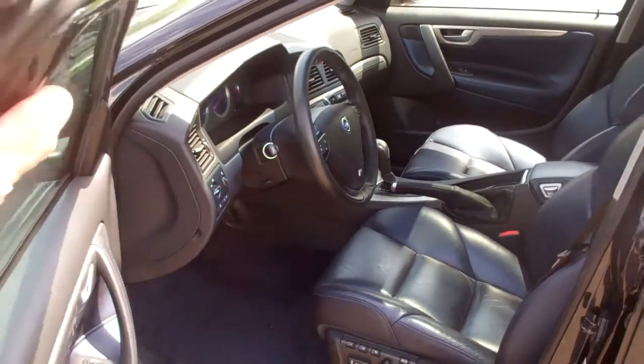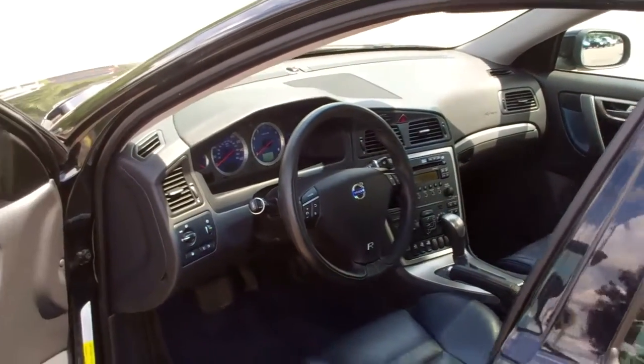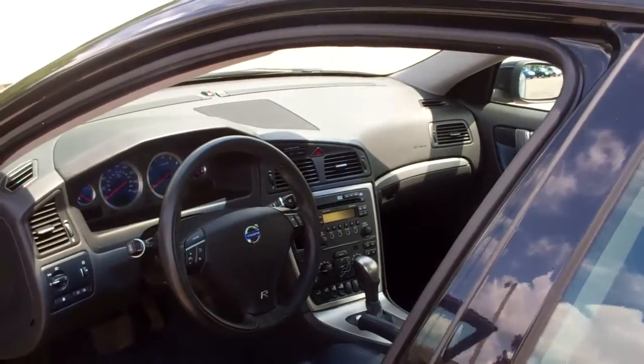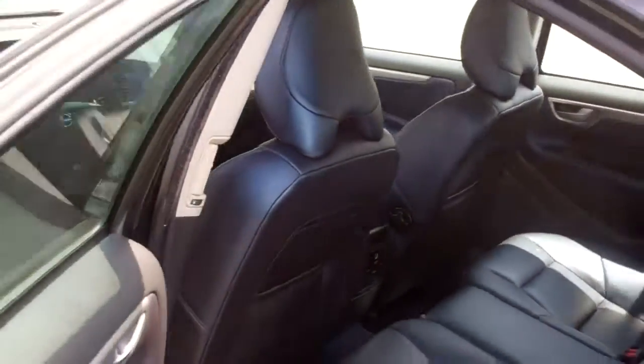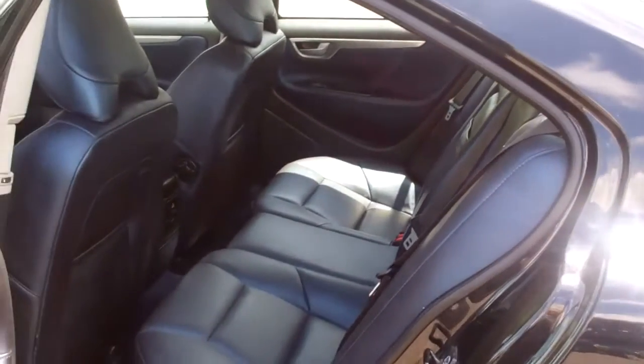Leather is in great shape. Power seats. Steering wheel controls on everything. Back seats in great shape — hardly even been sat in.